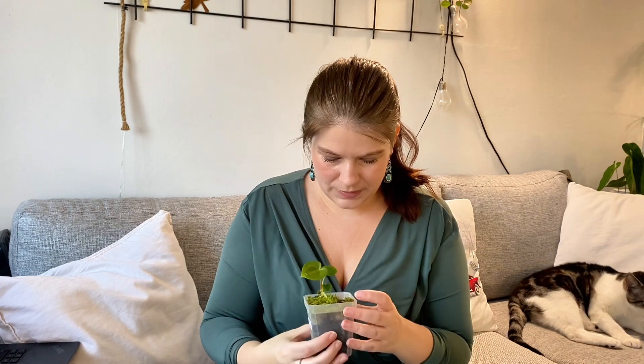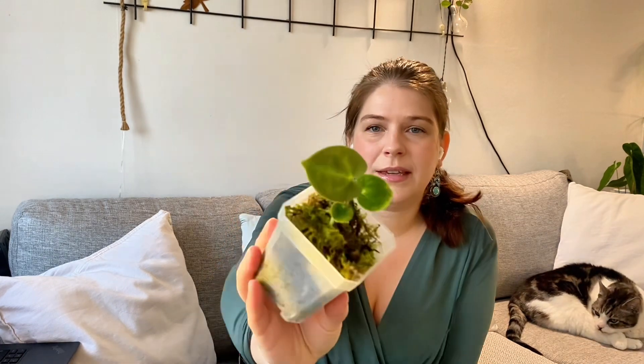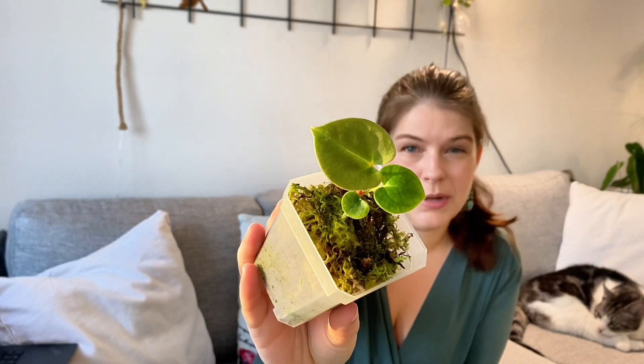I forgot about the Alocasia corms but they're growing! I don't even remember what they were, but that's fun — at least one of them is growing. I think I got this plant for about two euros.